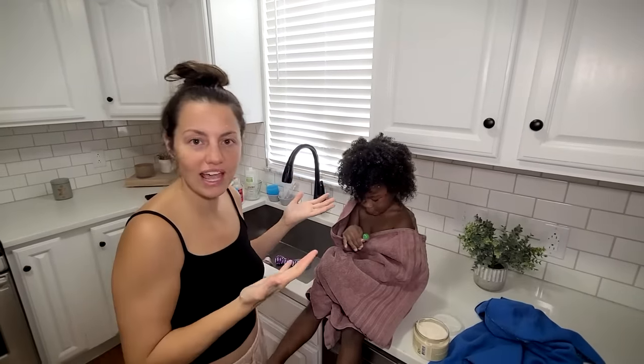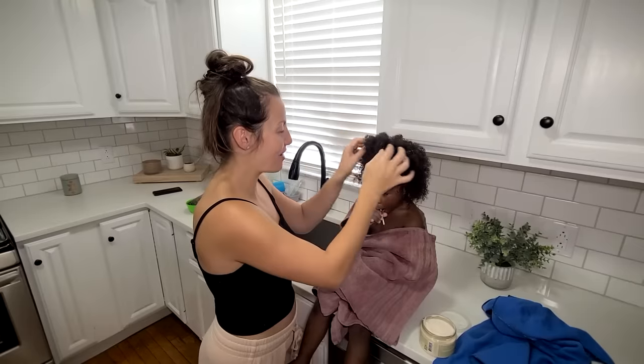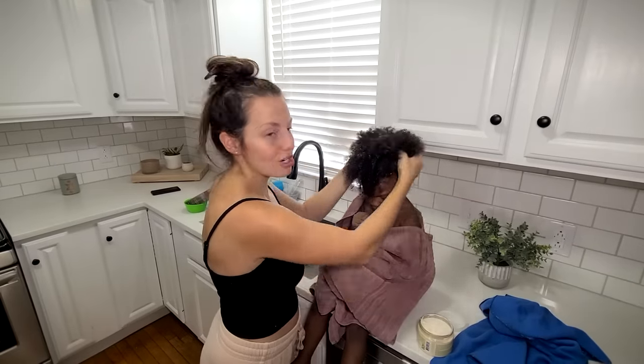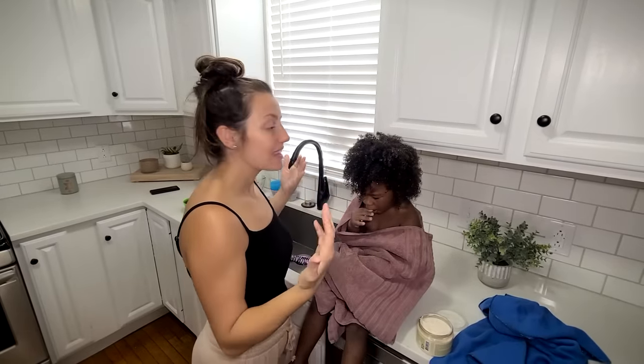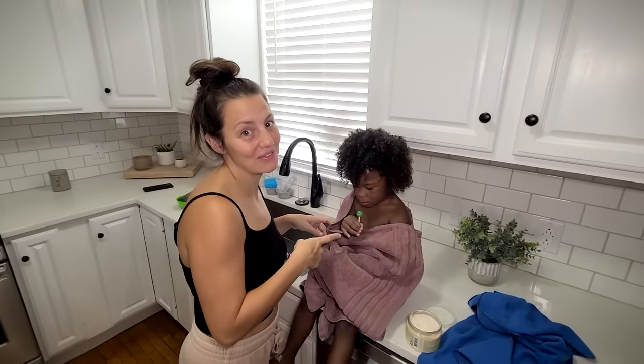If I was leaving her hair in an afro style, this is exactly where I would end my routine. I'd just let it dry and then she'd have a perfect little afro. But since we're doing braids later, we're going to let it dry into an afro first and then braid it. Pro tip: you need lollipops if you want to get hair done in this household!